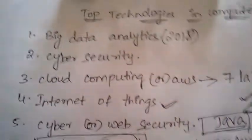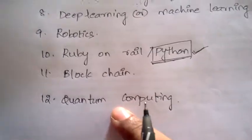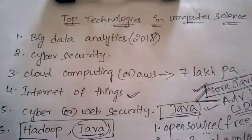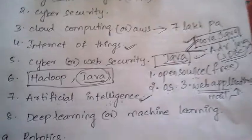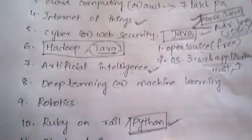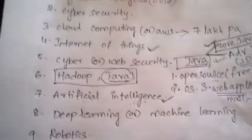Next is Blockchain, and the last one is Quantum Computing. These are the top 12 emerging technologies in computer science. I hope you found this video useful. Thank you so much for watching. Please don't forget to subscribe to my channel and hit the bell icon to get future notifications. Thank you and please share this video.